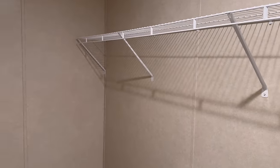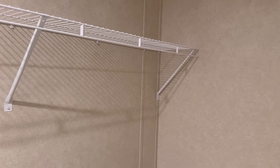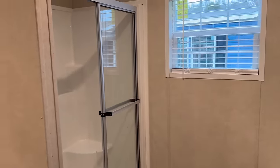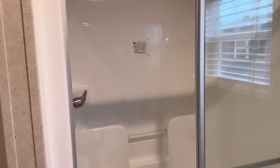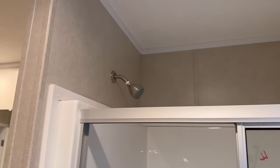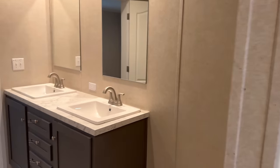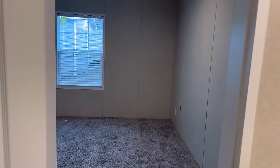The walk-in closet goes from one end to the next. The last thing in here — a walk-in shower, standard, but you can always change the shower head. Let's go back into the kitchen area.